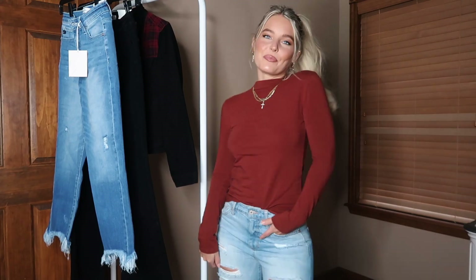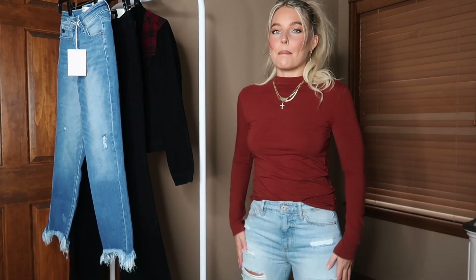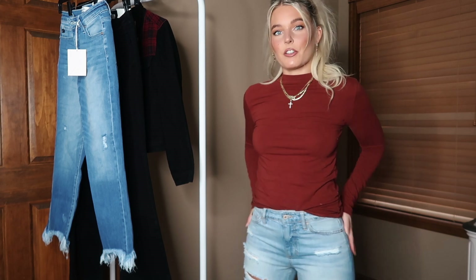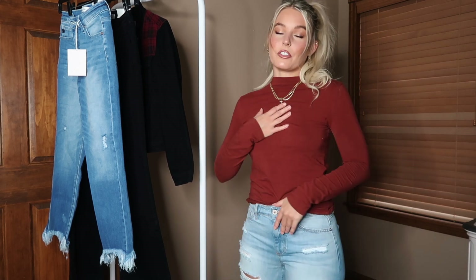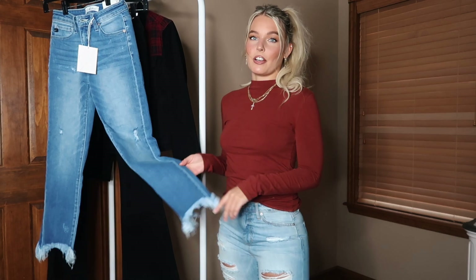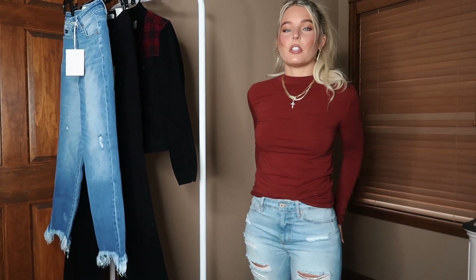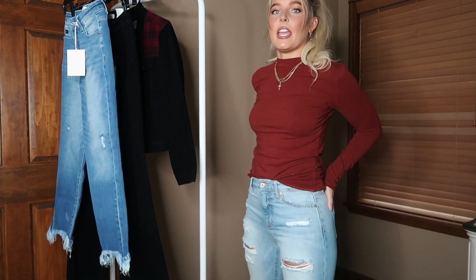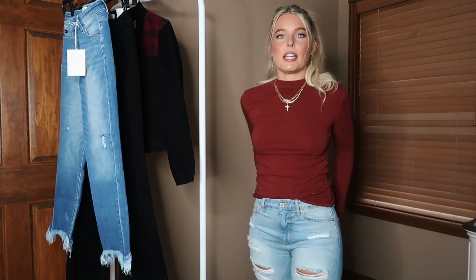Starting with the jeans I already have on — these are the Me high-rise mom jeans. I just love them, they are such a vibe. I like the light wash denim; when I'm looking for denim I tend to go towards more light wash. That's just a personal preference over darker wash. If I were to buy these I would have gone up a size bigger.